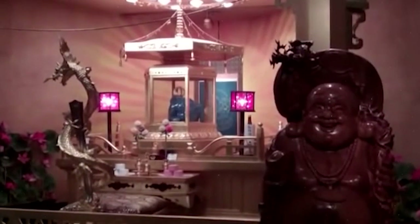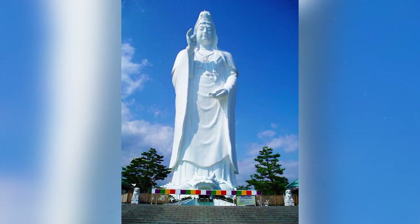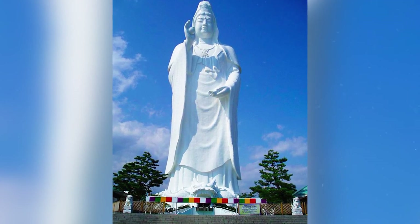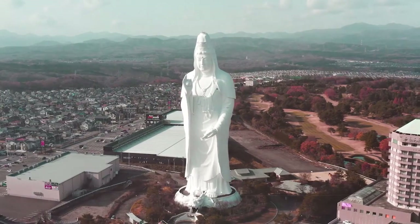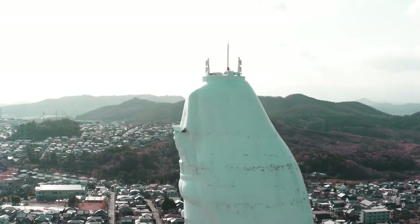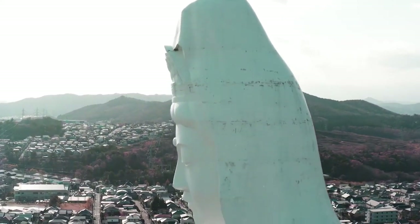The interior of the statue is hollow and houses various exhibition halls and observation decks, offering breathtaking views of the city of Sendai and the surrounding mountains. Visitors can ascend to the observation decks via an elevator that takes them all the way up to the statue's head. On the 12th floor, there are 108 miniature Buddha statues displayed in wooden cases. The statue of the goddess Kanon is a popular destination for both tourists and locals, serving as a symbol of peace and healing. Many visitors come here to pray for good health and fortune. The statue is surrounded by a large park adorned with cherry blossom trees that bloom in spring, making it an ideal place for self-reflection and achieving a state of tranquility.